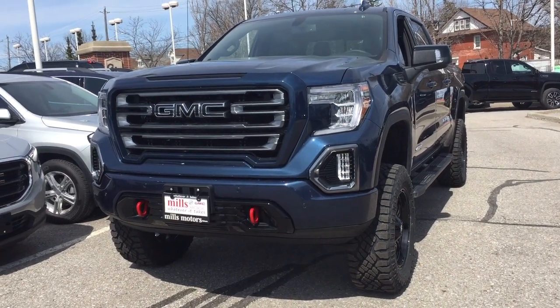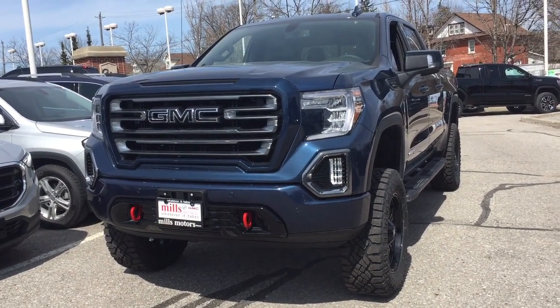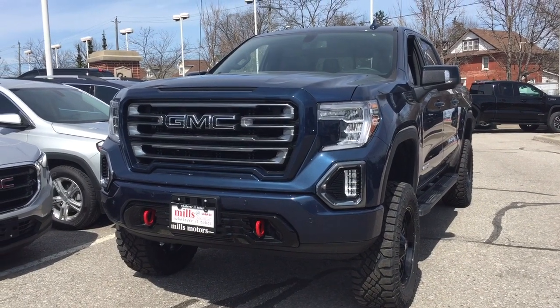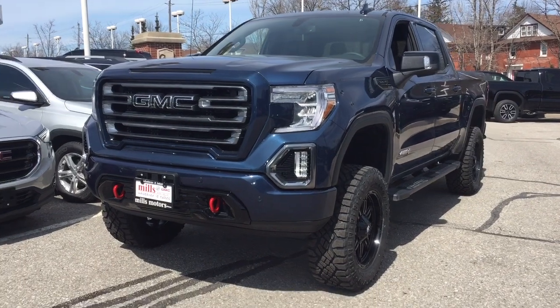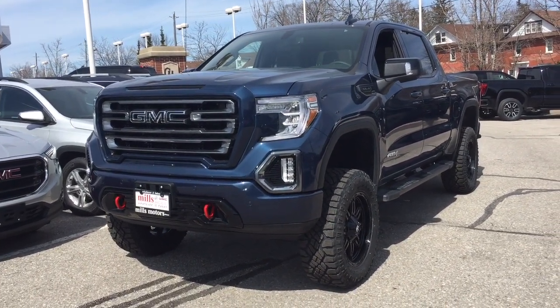Hey, it's a great day at Mills Motors, 240 Bond Street East in Oshawa. This is the 2019 GMC Sierra 1500 4WD Crew Cab AT4 Edition with the lift kit.